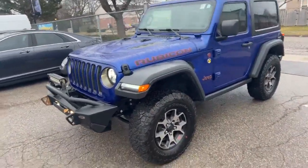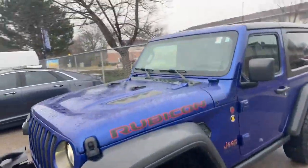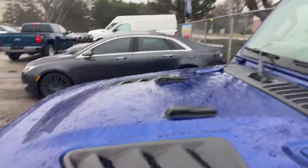This has some upgrades on it. You got the XRC front bumper with the front added light. Nice hood in the front here with the vents. Take a walk around of it here.